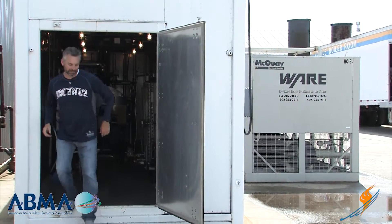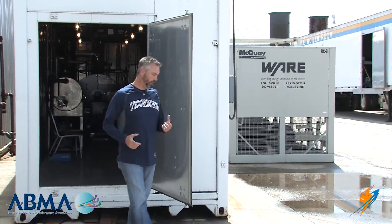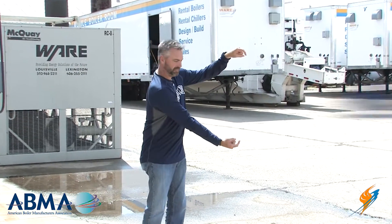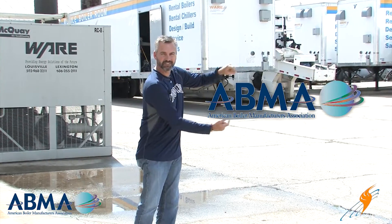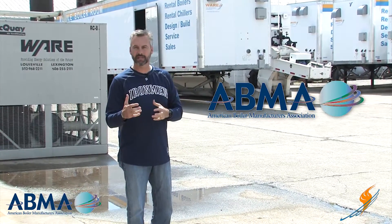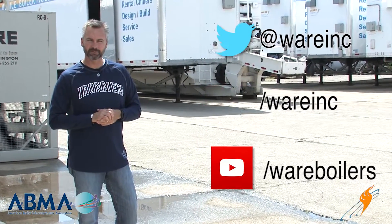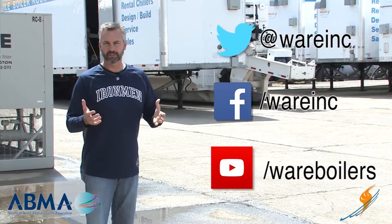I appreciate Michael stopping by and talking with us as always. If you haven't checked out the American Boiler Manufacturers Association, you can check their website right here — a great organization and we get a lot of tips and information from them. Make sure you like us on Facebook and follow us on Twitter, and if you don't mind, share the videos and we'll see you next time on The Boiling Point.